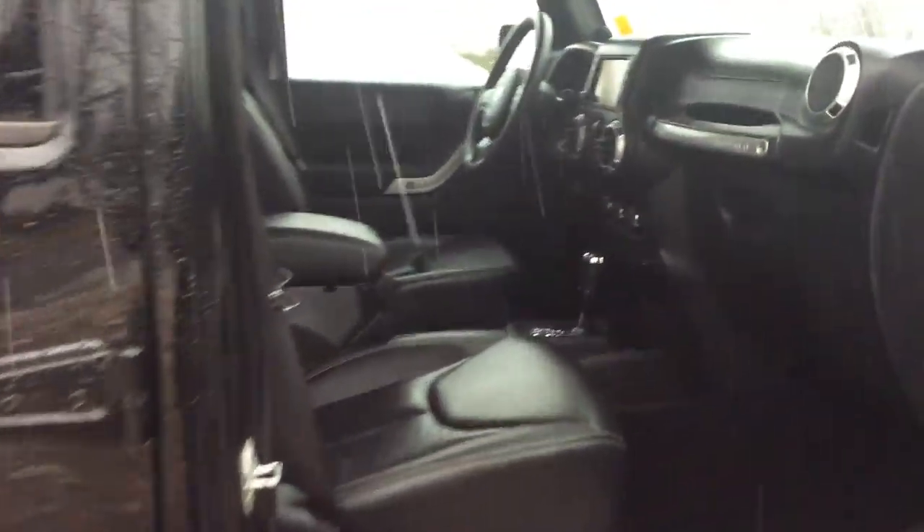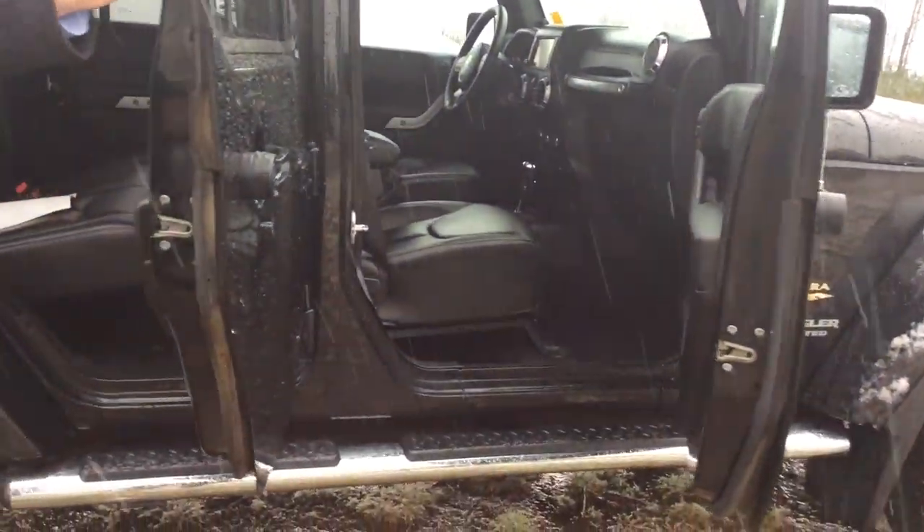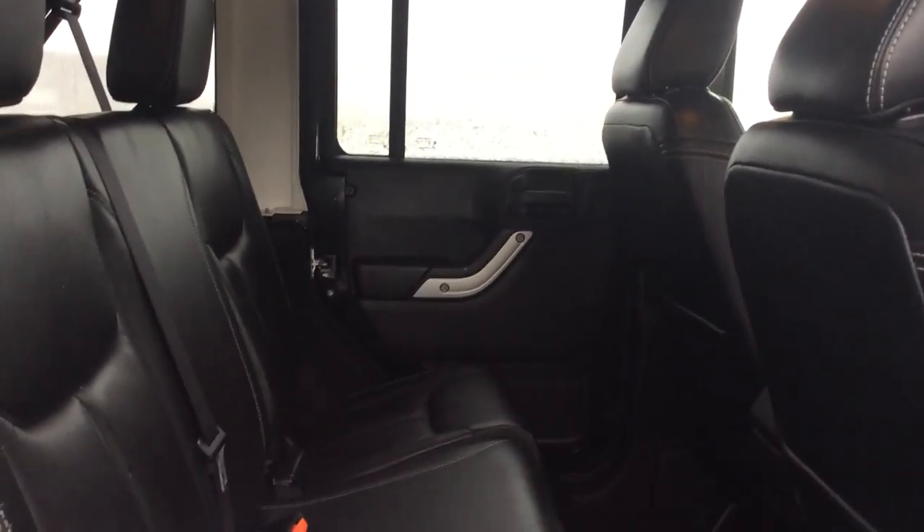Heated seats, Sirius Satellite radio, downhill assist, navigation, and all that fun stuff. Leather front and back, which is kind of nice so if you have your kids in the back, they can clean up the messes a lot easier than if you have those cloth seats.